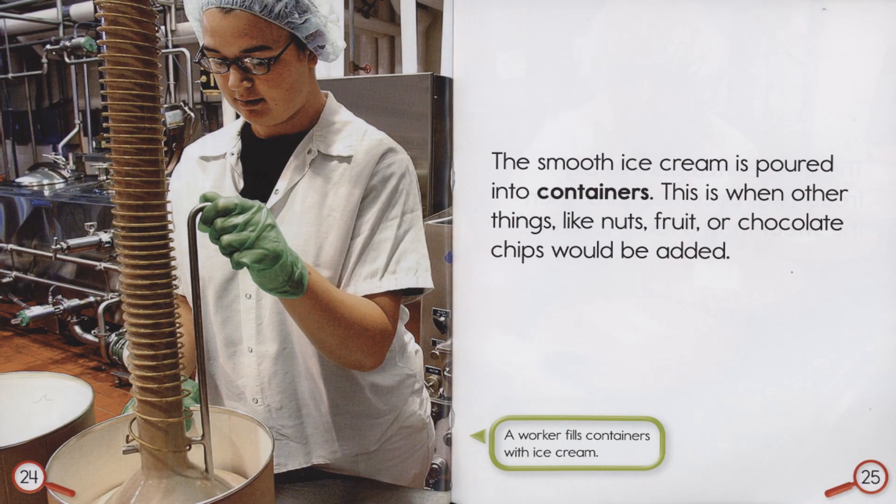The smooth ice cream is poured into containers. This is when other things like nuts, fruit, or chocolate chips would be added. A worker fills containers with ice cream.